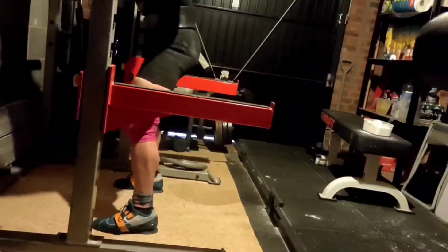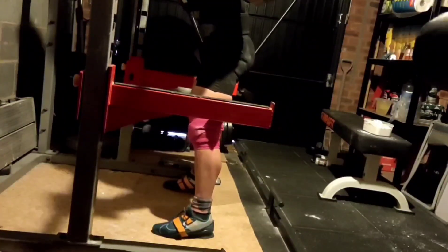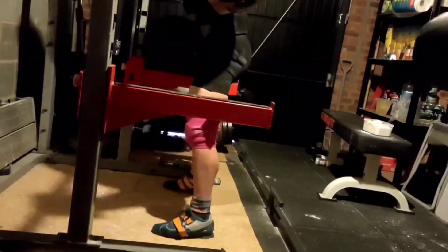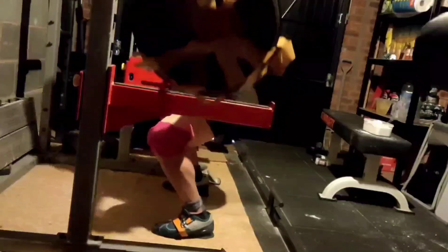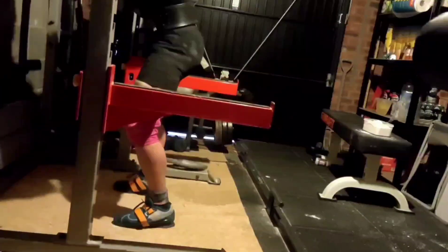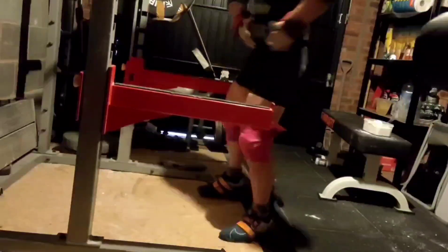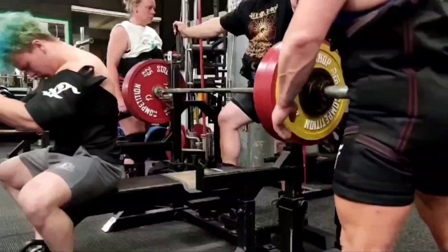Here is what I thought was going to be the top lift of the month — this is 327.5 kilos taken for two reps. The only reason it's not is because of the questionable depth. I used the briefs and the three-meter wraps for the first time in this session, and I think next time the depth will 100% be there.